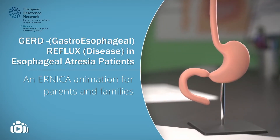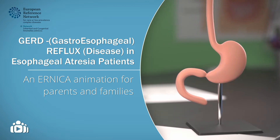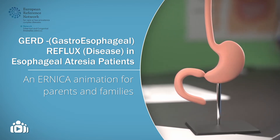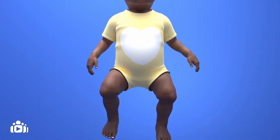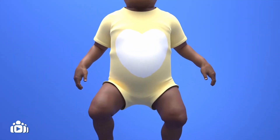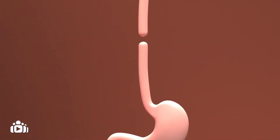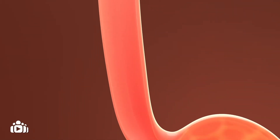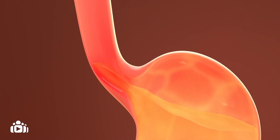GERD — Gastroesophageal Reflux Disease in Esophageal Atresia Patients. An ERNICA animation for parents and families. Esophageal atresia is a rare birth defect where a part of the esophagus, the tube connecting the mouth to the stomach, is missing. This animation aims to show you what gastroesophageal reflux disease is and how it is treated for children born with esophageal atresia.